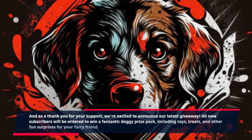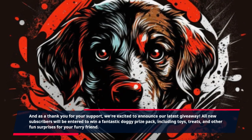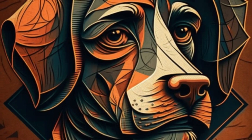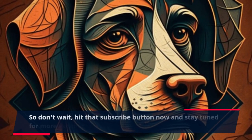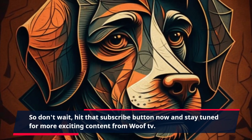All new subscribers will be entered to win a fantastic Doggy prize pack, including toys, treats, and other fun surprises for your furry friend. So don't wait — hit that subscribe button now and stay tuned for more exciting content from Woof TV.